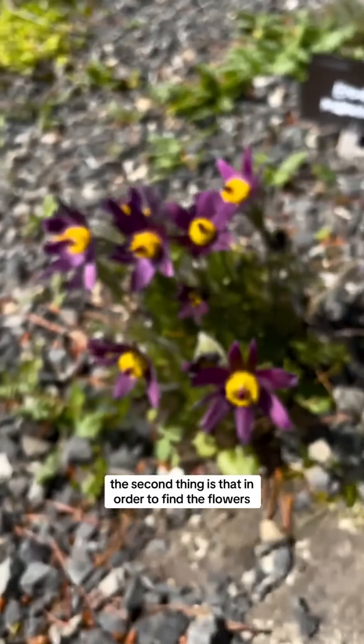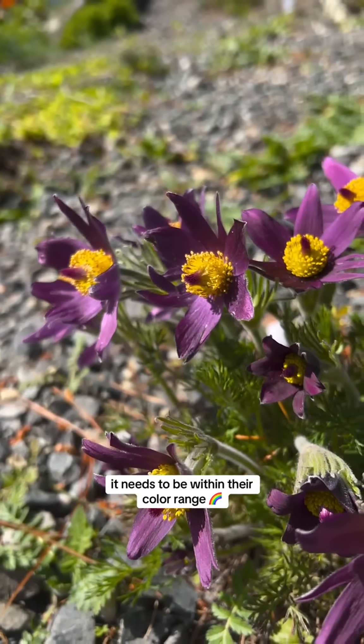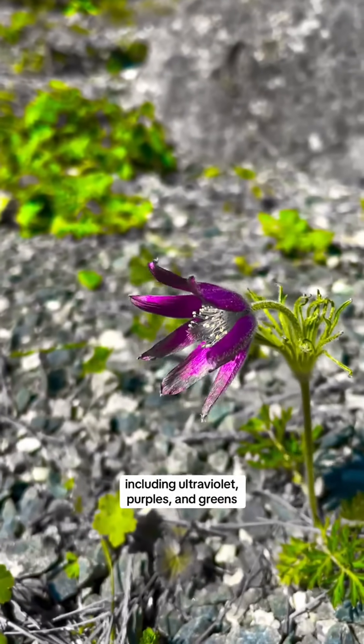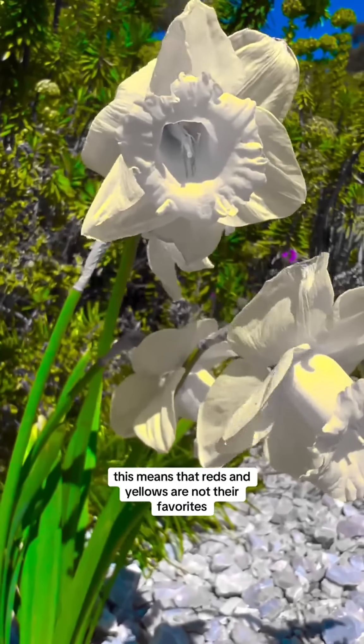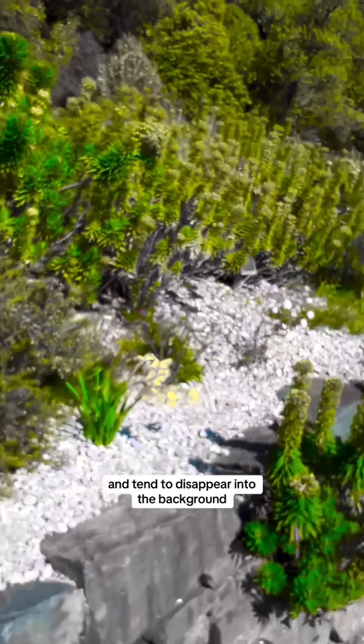The second thing is that in order to find the flowers, it needs to be within their color range. Bees see different colors than we do, including ultraviolet, purples, and greens. This means that reds and yellows are not their favorites and tend to disappear into the background.